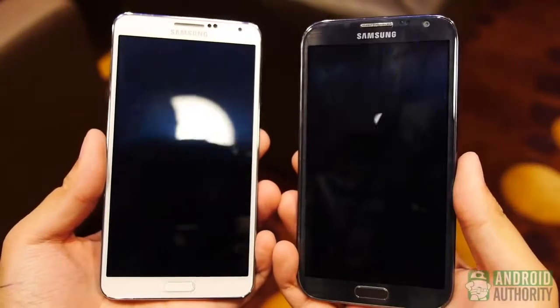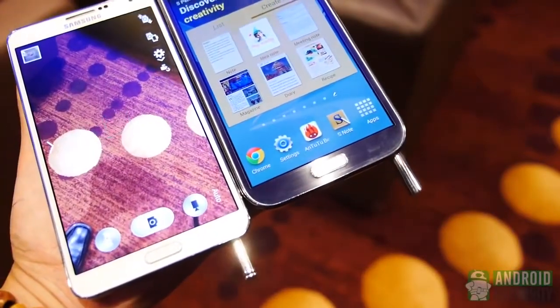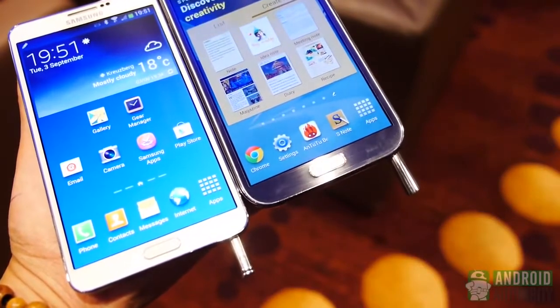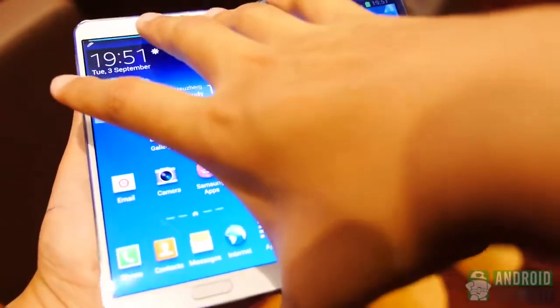While much of the Note 3 has been updated, arguably the best changes come in the design. The S Pen has been somewhat shrunken down, but retains its general aesthetic. The Note 3 might take on a narrower, thinner, and lighter profile than the Note 2, making it even easier to handle in the hand, but it is in the material choice that many people might find something to really like.